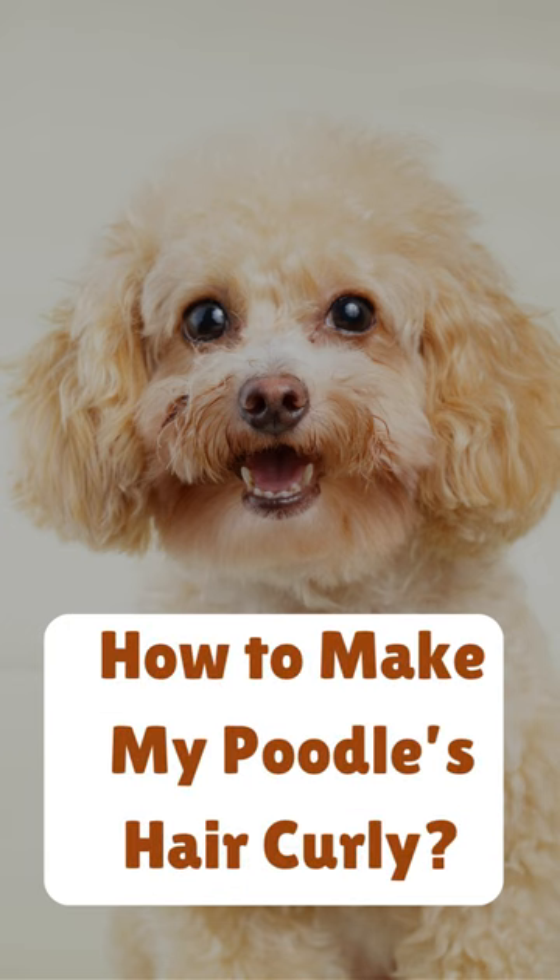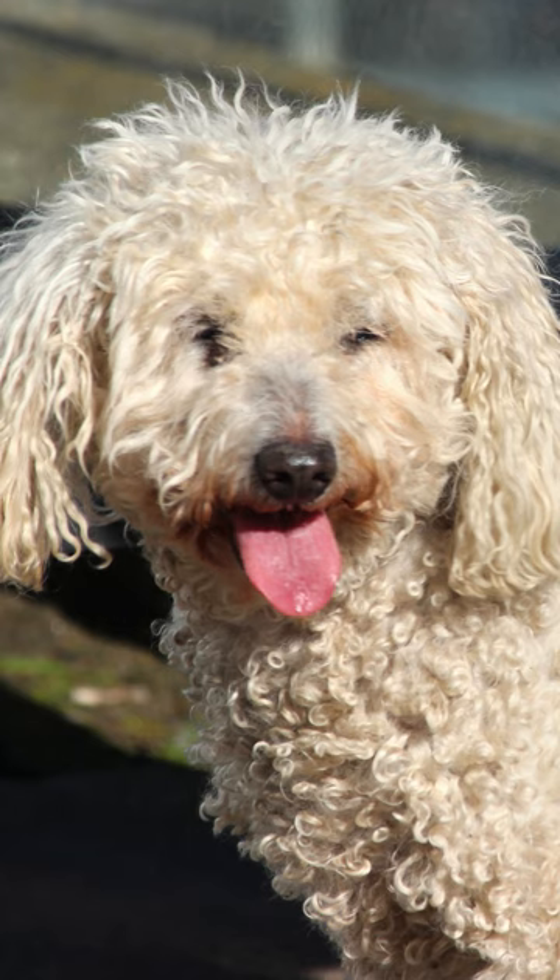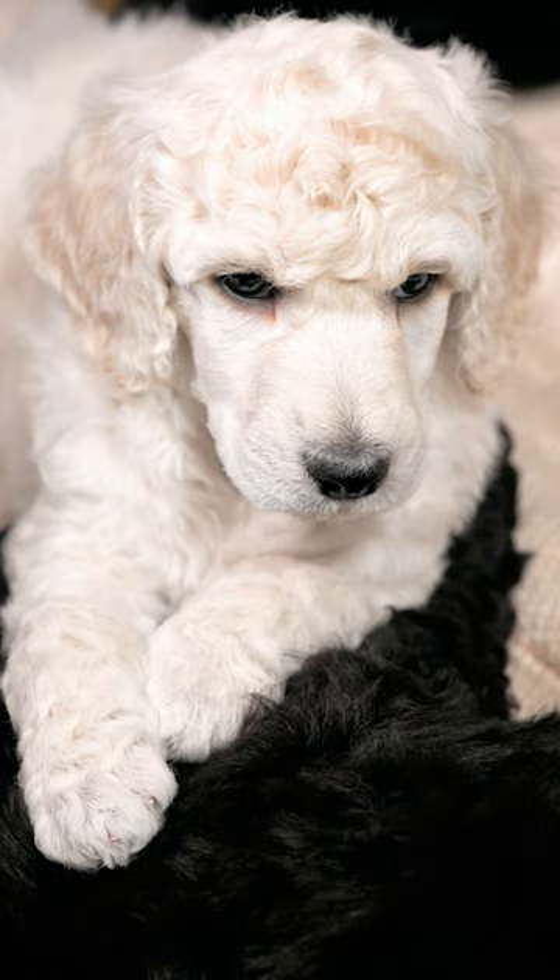How to make my poodle's hair curly. The adorable, curly hair of a poodle is a signature look that can be achieved at home with the right tools and techniques. With the right care and styling, you can make your poodle's fur soft, silky, and full of curls.